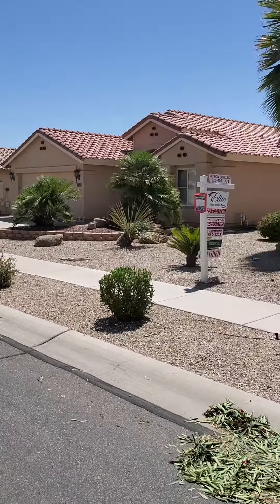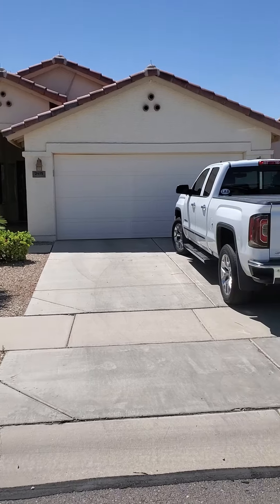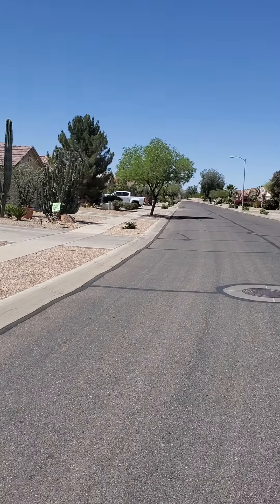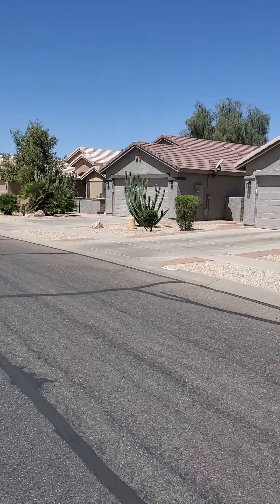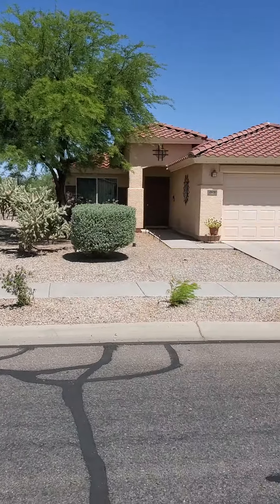Here we go. Looking down this street toward the clubhouse. This is the front of the house, obviously my truck, and this is the other direction. Neighborhood there, across the street.